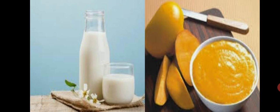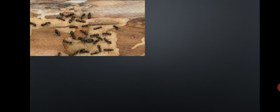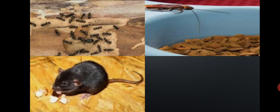Milk and mango pulp are foods that spoil very quickly. Our food has to be kept away from ants, cockroaches and other insects like mice, rats and cats.